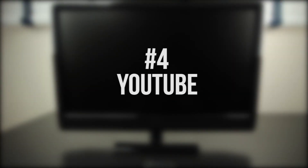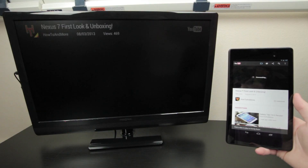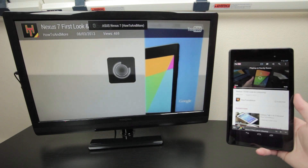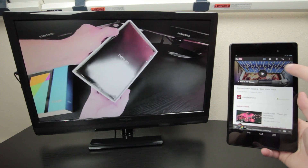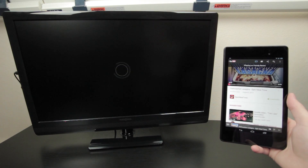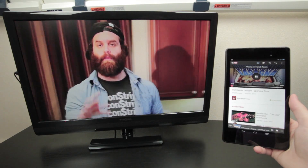Coming in at number 4 we have YouTube. While this is another Google service that works flawlessly with Chromecast, it is very useful as you can stream all your favorite subscriptions. YouTube is becoming the new form of television, and when a device like Chromecast can make it available in every home easily and affordably, it definitely deserves a spot on the top 5 list.